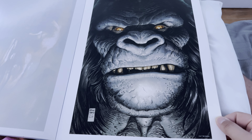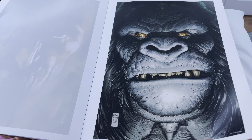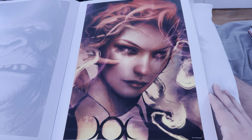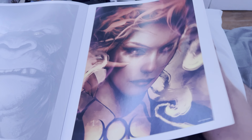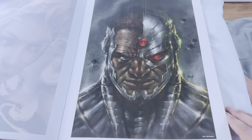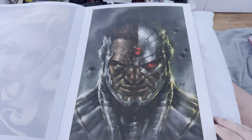Good shit. Gorilla Grodd — and Arthur Adams did that. That's a good tone, I like that. These oversized books are a bitch to handle. Cyborg — nice, good texture on that.